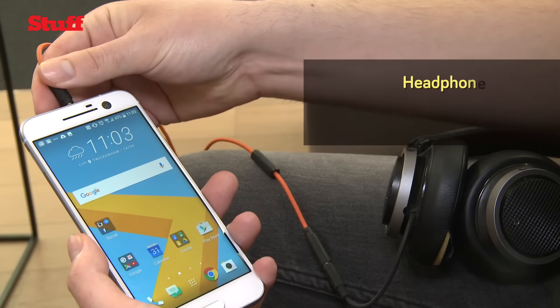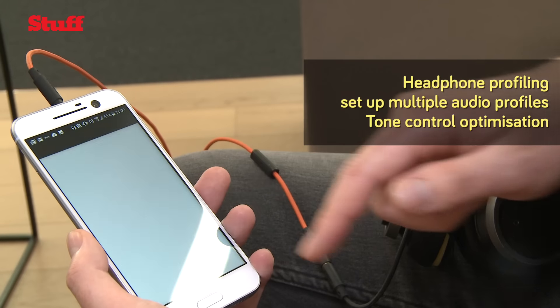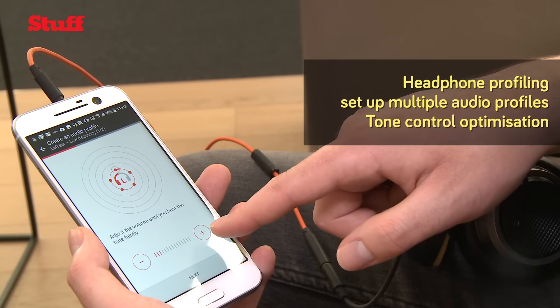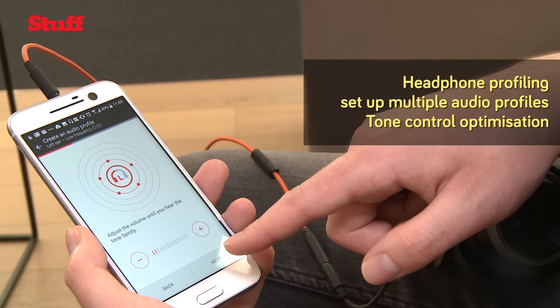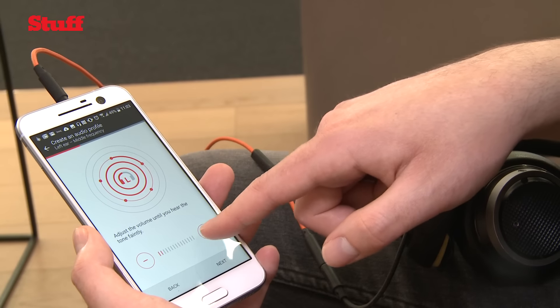Finally, one of the most useful features of the HTC 10 is its ability to set audio profiles according to the headphones that you use. Go through a setup process that tweaks treble, bass, and mid-range according to your left and right headphones, and eventually you'll be left with a sound that's optimised for the way that you hear music.